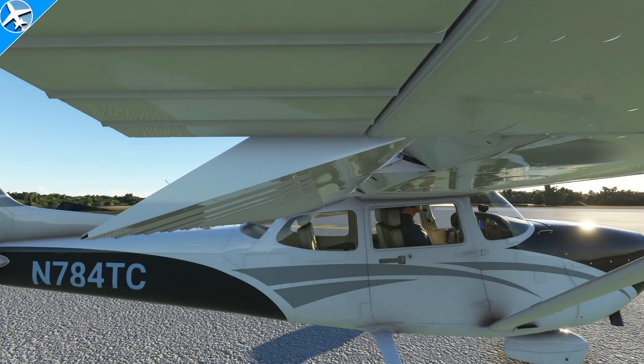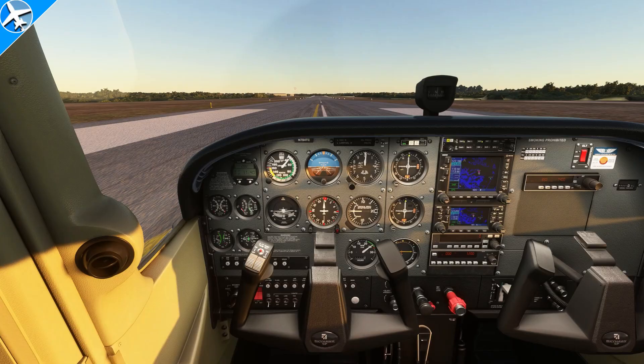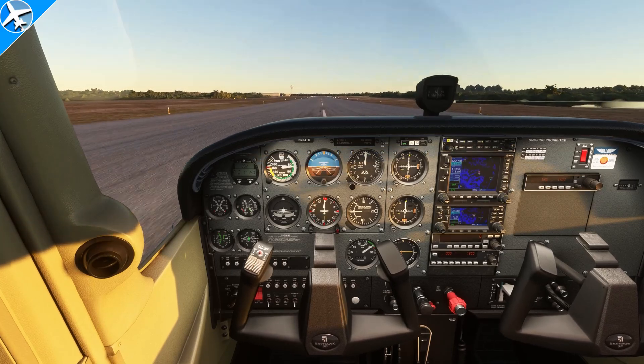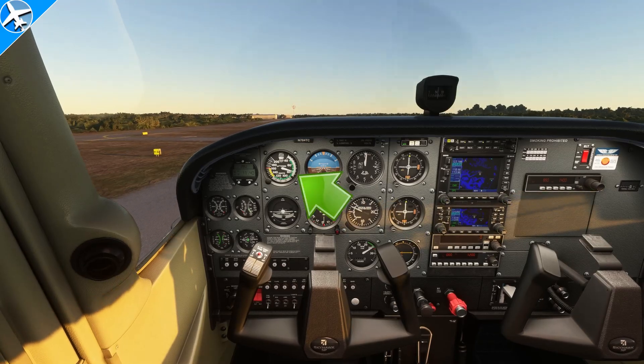Do flaps help or hurt the takeoff roll and climb out? Let's find out. The Cessna 172 has four flap settings. We're going to do four takeoffs just like this one. Rotation will happen at 70 knots and the climb out will be performed at 80 knots.